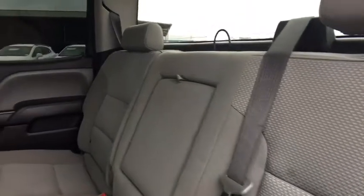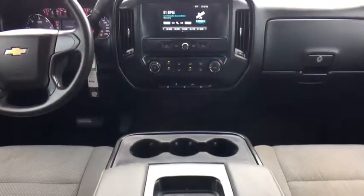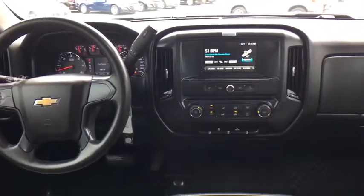This vehicle is Carfax certified one owner and qualifies for Carfax buy-back guarantee. If affordable style and reliability are what you're looking for, this vehicle couldn't be more perfect. Drive it today.